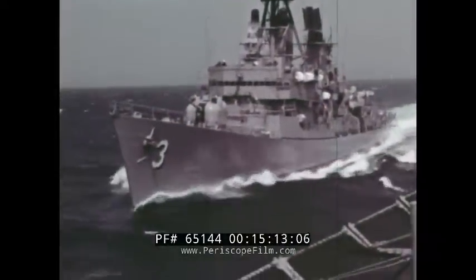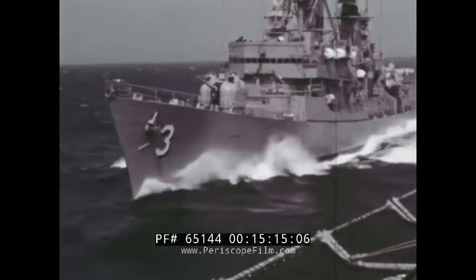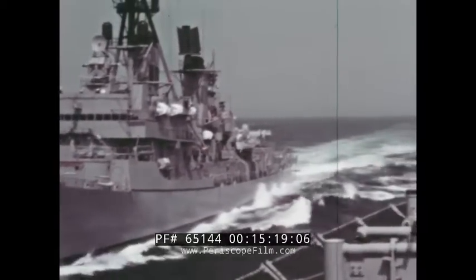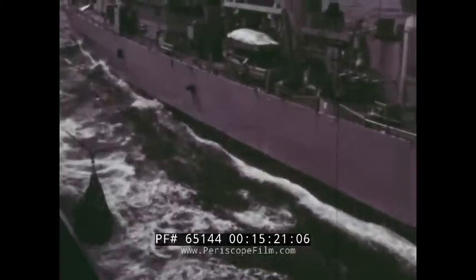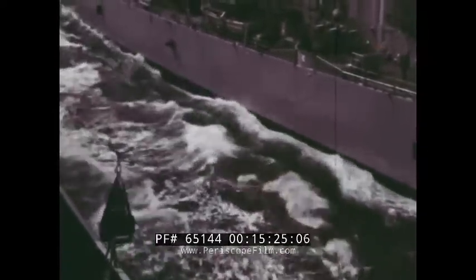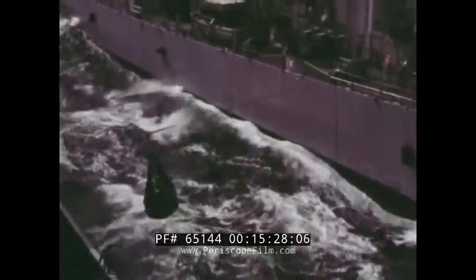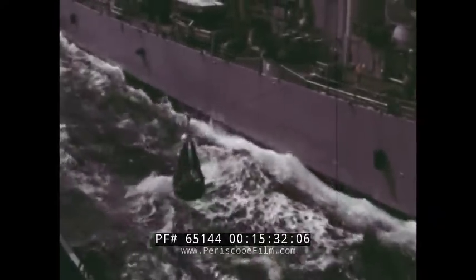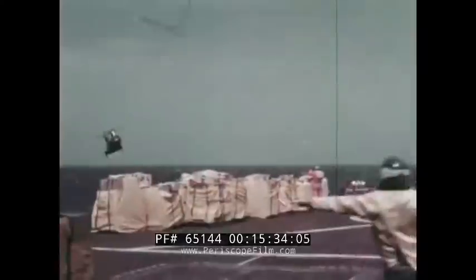This guided missile frigate is coming alongside the supply ship for replenishment by the highline method of transfer. A load is being transferred by the traditional highline method. Ships are vulnerable to enemy action because they are unable to maneuver during the operation, and the combat readiness of the task force is temporarily impaired.